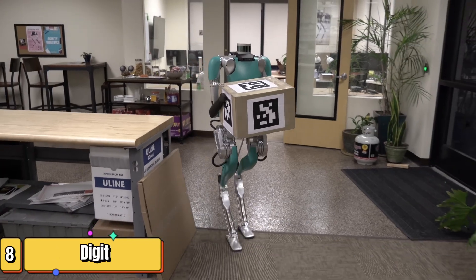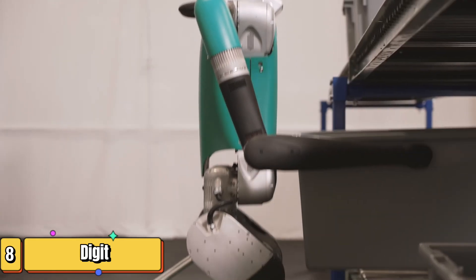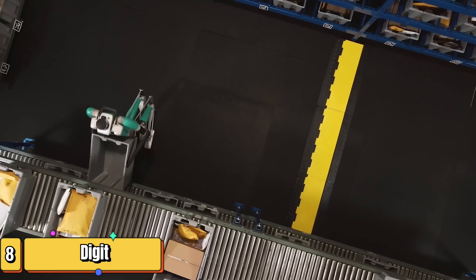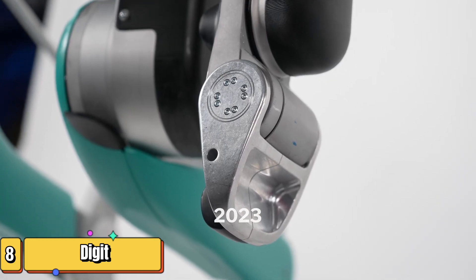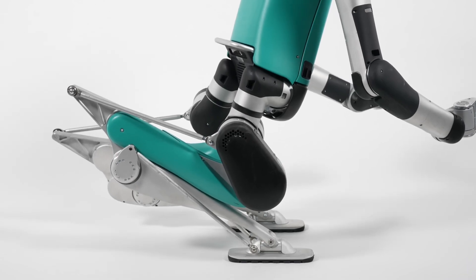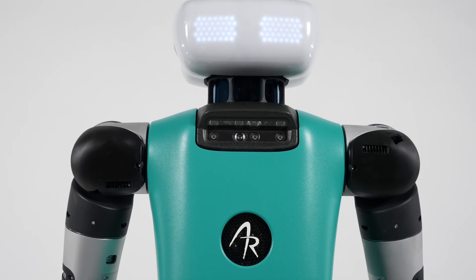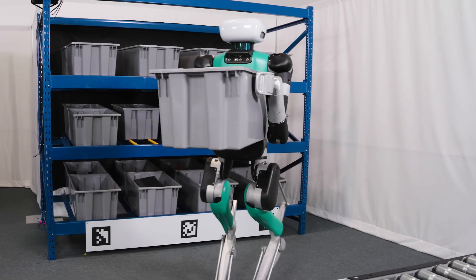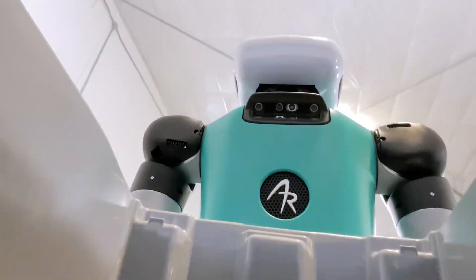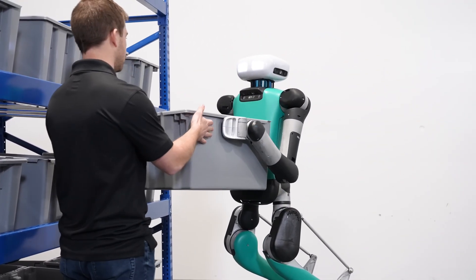If you love technology but hate inefficiency, meet Digit, the robot revolutionizing the game in human spaces. In the bustling world of logistics where speed and efficiency reign supreme, Digit is a game-changer. This humanoid robot, standing at 5'9" and weighing 140 pounds, is built to thrive in human environments. With its advanced leg design and 4D off-arms, Digit moves with a grace and versatility unmatched by traditional robots — whether navigating narrow aisles, climbing stairs, or reaching for high shelves.